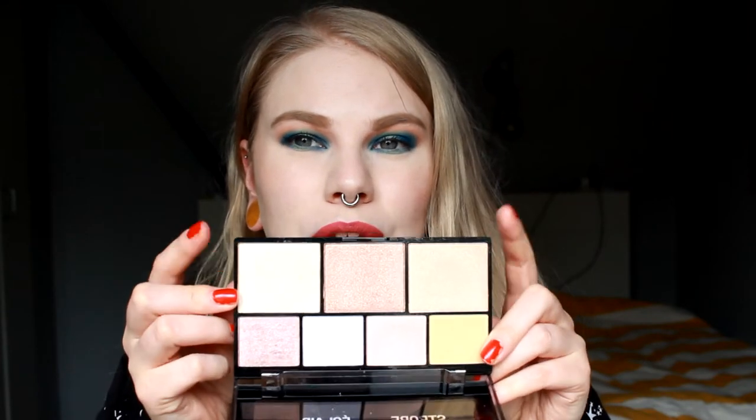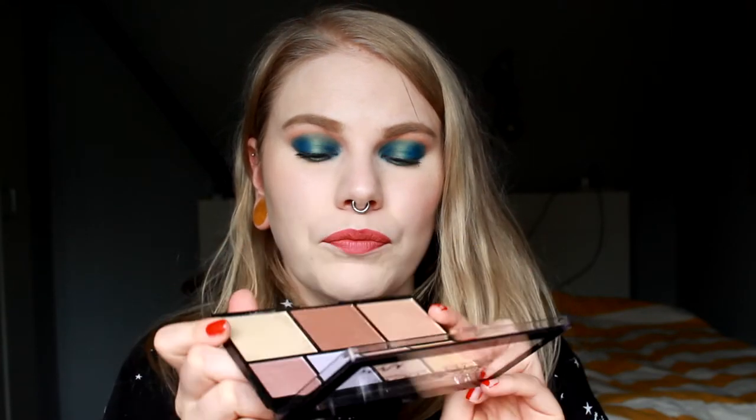The next palette is also a drugstore favorite, and that is Strobe of Genius from NYX. I don't like all the colors in this one — I have two colors that I really like. I like these big ones out here, and this is my absolute favorite of these two. This palette is really, really good. I heard a lot of people talk about it and I thought it can't be that good. But the shadows are really, really creamy and they are so easy to work with.